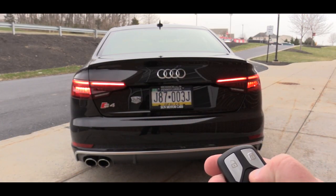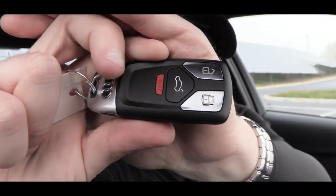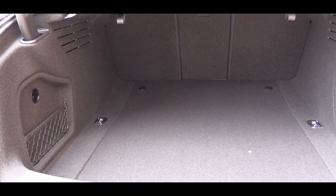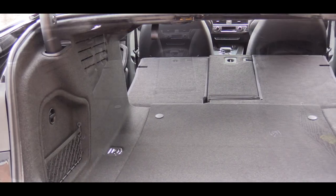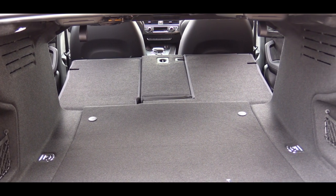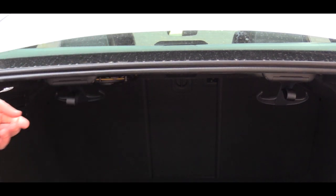Around back, there is a power rear liftgate — just press the button and it opens the trunk. Cargo capacity comes in at an even 13 cubic feet, and there are split-folding 40/20/40 rear seat backs so you can fold them down for additional space. In the trunk there are four cargo tie-downs, two side nets, and two grocery hooks, which I was a big fan of.